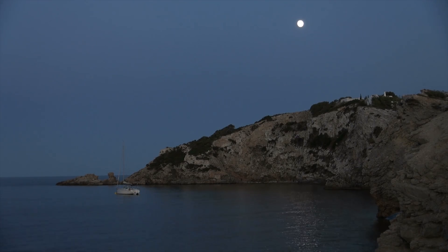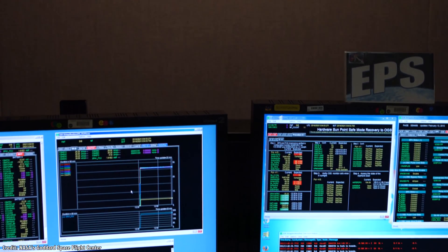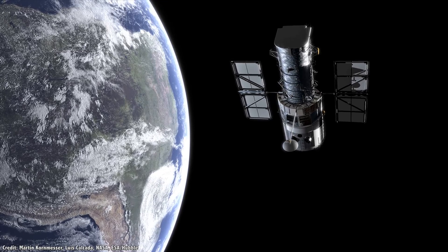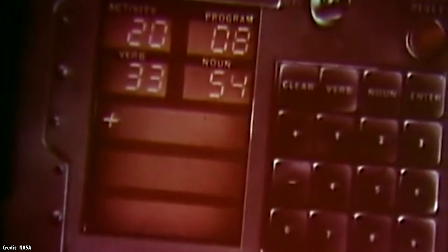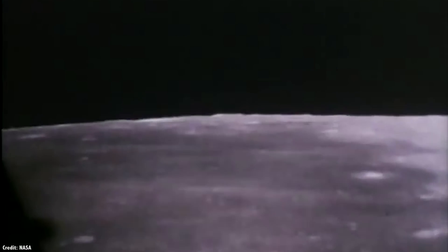Learning celestial navigation isn't that difficult, and it's actually pretty fun. Now, those systems have been adapted for spaceflight. Spacecraft navigation is largely handled here on the ground — radio dishes on Earth monitor the position and velocity of spacecraft and upload commands for maneuvering. For the Apollo missions to the Moon, NASA developed the Apollo Guidance Computer, slightly bigger than a modern desktop PC, with one in the Command Module and another in the Lunar Module. As a backup, astronauts used a space sextant to compare star positions to the horizons of the Earth and Moon.